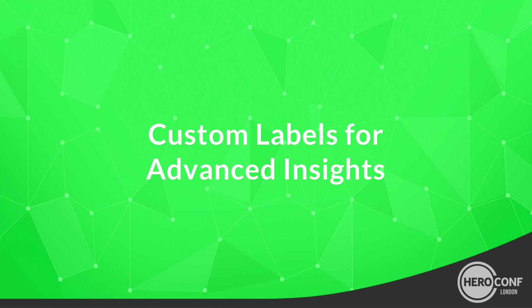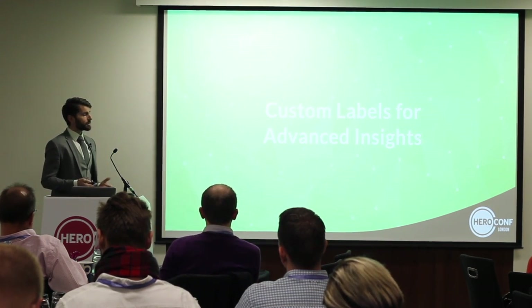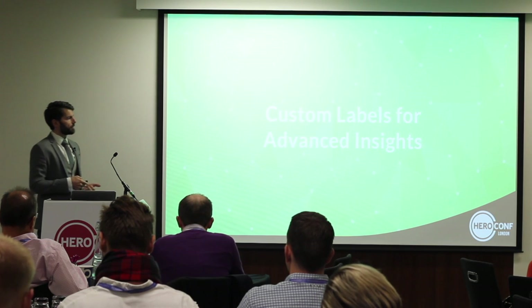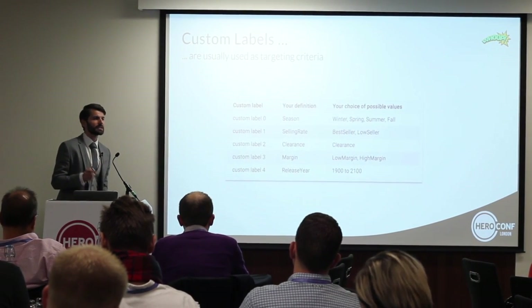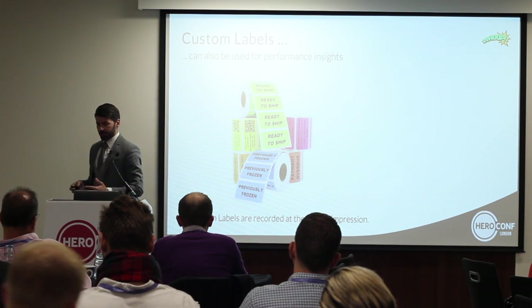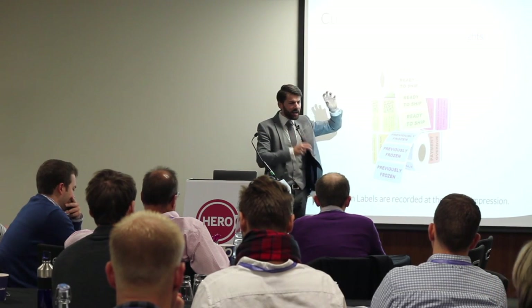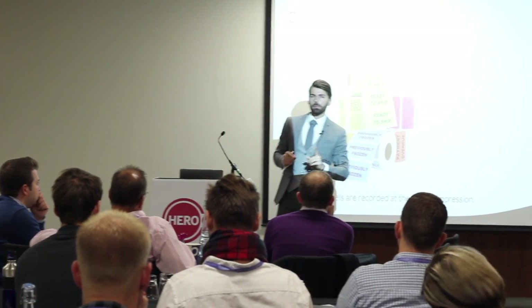Advanced analytical skills: custom labels for advanced insights. Everybody knows custom labels, but most of the time they are not used up to their full potential. Most of the time, custom labels are just used for clustering — you set the custom label for season, selling rate, clearance, or whatever and cluster products. But custom labels can do a lot more. A key thing: custom labels are recorded at the time of the impression. That means if you have a custom label with a value, every click, conversion, and revenue is attached to the value of that custom label at impression time — and this opens up a lot of possibilities.